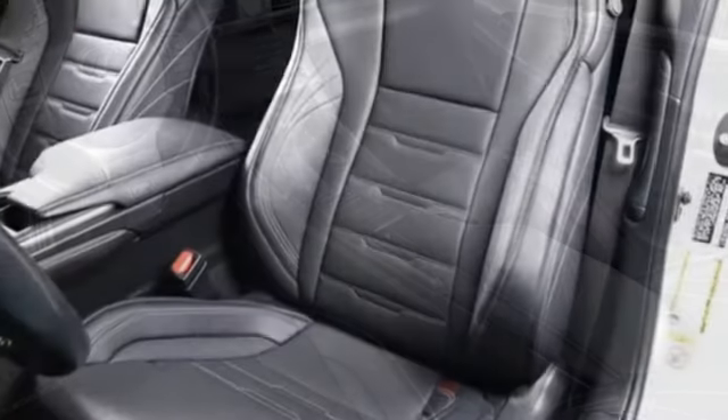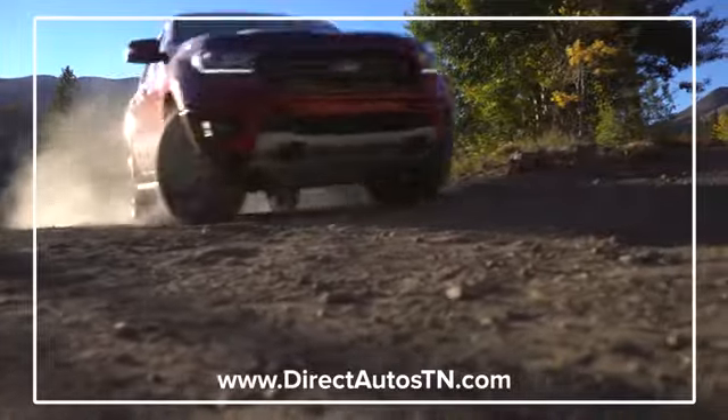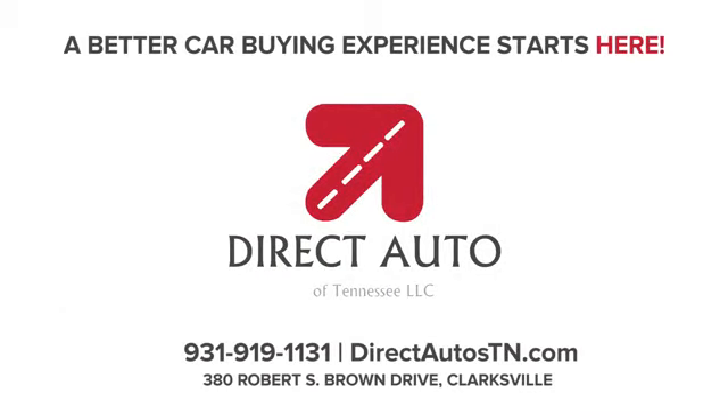If you've been waiting for the perfect time for a test drive, the time is now. Experience it today. Enjoy straightforward wholesale prices at Direct Auto of Tennessee. A better car buying experience starts here.